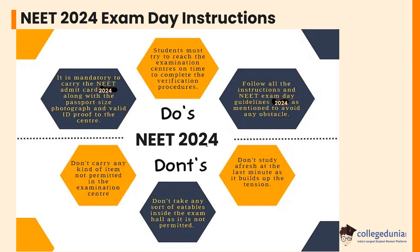Follow all the instructions and NEET exam day guidelines as mentioned to avoid any obstacles. Do not study afresh at the last minute as it builds up tension. Do not take any eatables inside the exam hall — it is not permitted. Do not carry any kind of item not permitted in the examination center. It is mandatory to carry the NEET admit card 2024 along with a passport size photograph and valid ID proof to the center.